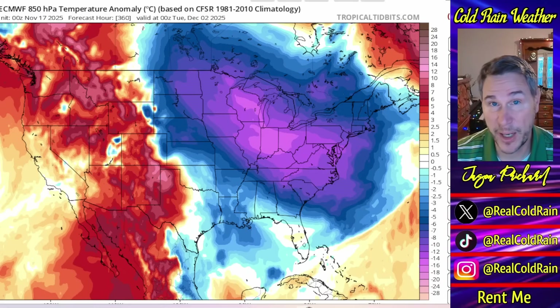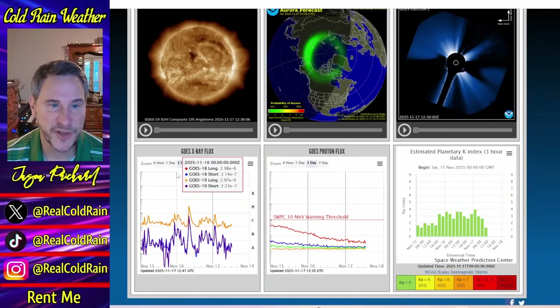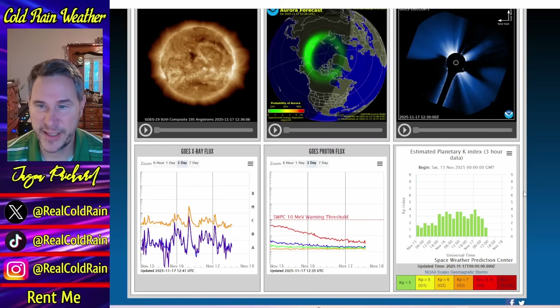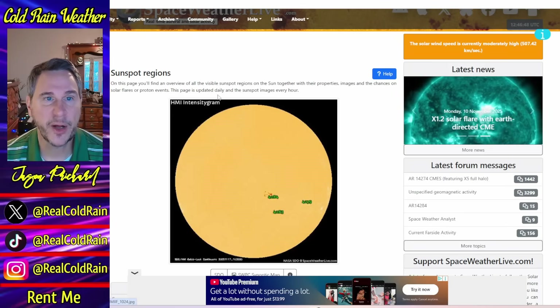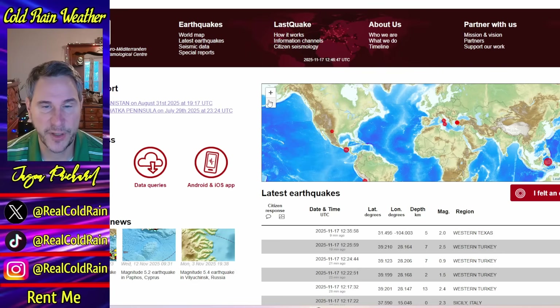Now we're going to wrap things up with space weather. Nothing big going on on the space weather front — thank goodness. No big X-class solar flares, no spikes on the X-ray flux chart. Proton flux is down, as you'd expect, with no big CME approaching or hitting the magnetosphere. The KP is green across the board. The sun looks pretty quiet — no big bright sunspots facing us, and nothing on the coronagraph. Just a few green sunspots headed away and nothing coming around the limb that we need to be concerned about. The big ugly sunspot cluster is on the backside of the sun right now. Surprisingly, no earthquakes have occurred with all of this geomagnetic storm activity — no geological response, so nothing big going on on that side.